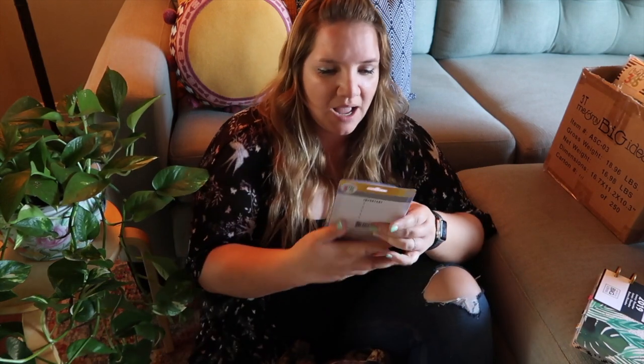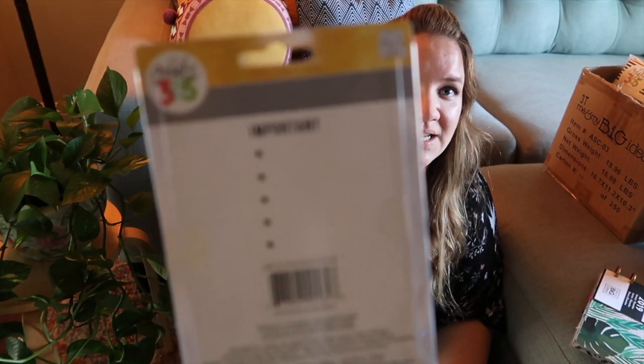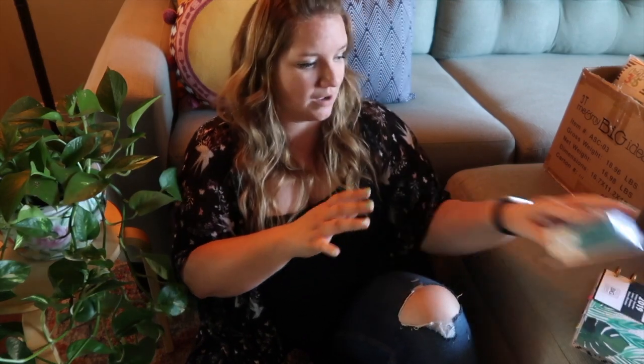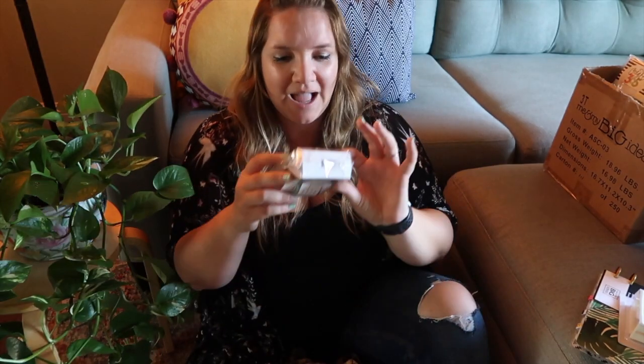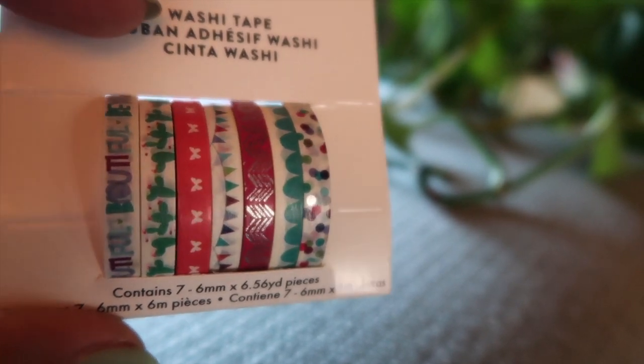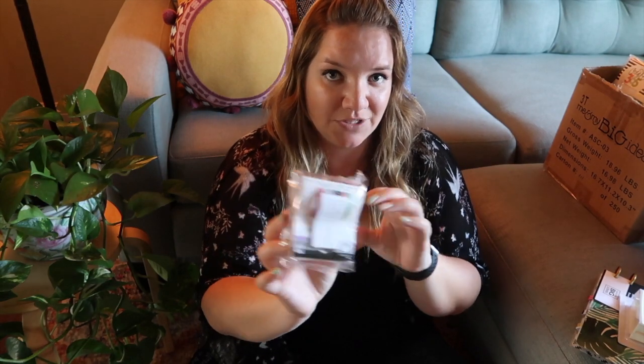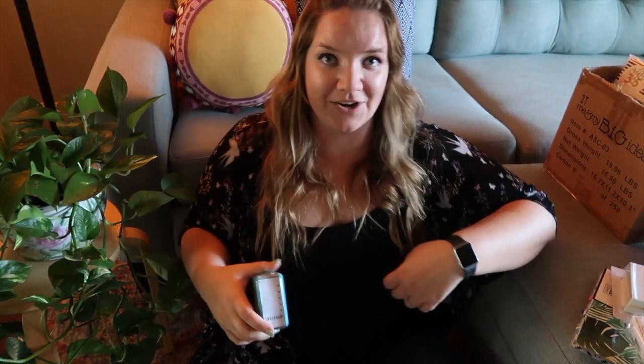The next thing I got are the Planner Basic Self-Inking Stamps. I got the one in list form — it says 'important' and then has five stars as your list. This also came in a pack of two for $3. I also got the Skinny Washi Tapes — again in a pack of two Skinny Washi Tapes for $3. This is the one I already opened, the 'important' with the five stars. Very nice self-inking stamp.